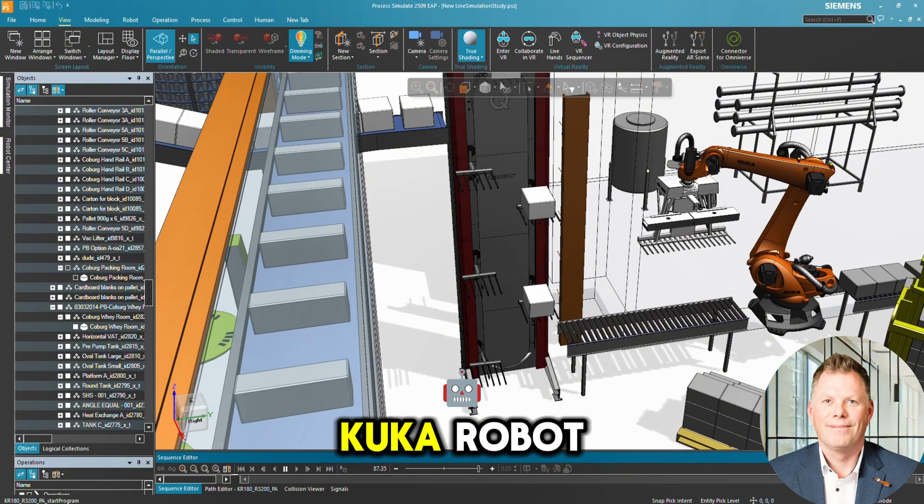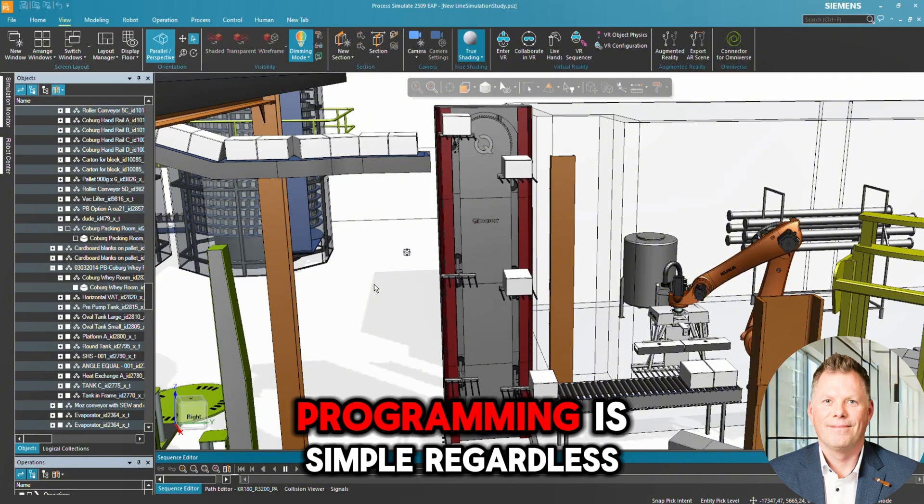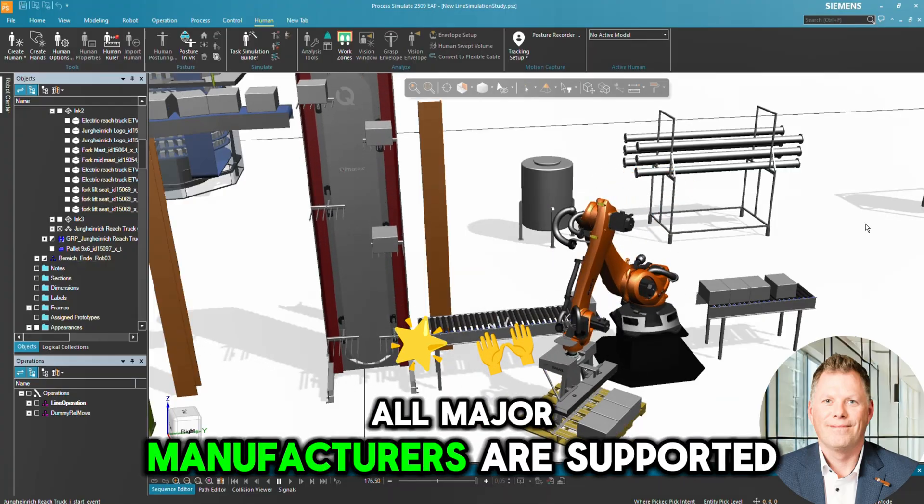Now we see a KUKA robot palletizing packages. With integrated palletizing functions, programming is simple, regardless of the robot brand. All major manufacturers are supported.